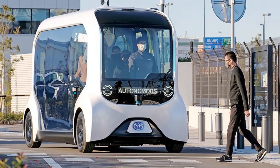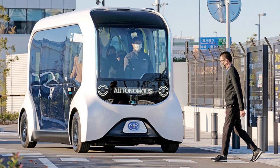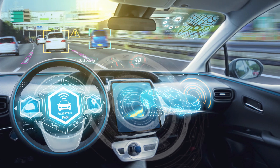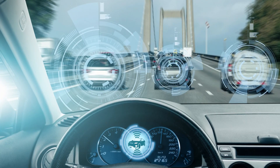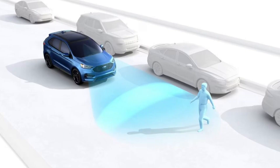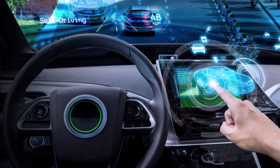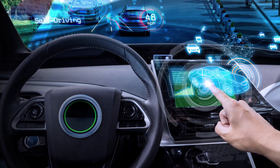In addition, Electric Robotaxis are safer than traditional vehicles, as they are equipped with advanced sensors and technology that can detect and respond to potential hazards more quickly and effectively. This technology includes features such as automatic emergency braking, lane departure warnings, and pedestrian detection systems.